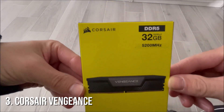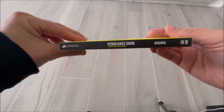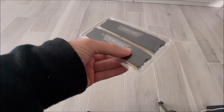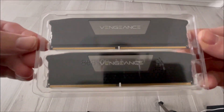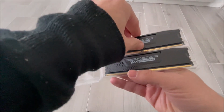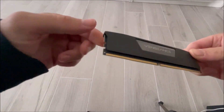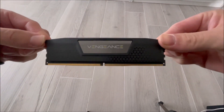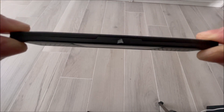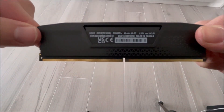Number 3: Corsair Vengeance DDR5. At number 3, we've got the Corsair Vengeance DDR5. Known for its reliability and high performance, the Vengeance series offers speeds up to 6,000 MHz, delivering a smooth, lag-free experience whether you're gaming, streaming, or working on demanding applications. Corsair is a trusted name in the memory space, and with the Vengeance DDR5, you're getting a rock-solid option for boosting your system's performance. The heat spreaders help keep your system cool, ensuring stable operation even during long gaming sessions or heavy workloads. If you're after a dependable high-speed RAM that won't disappoint, the Corsair Vengeance is a top contender.